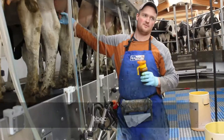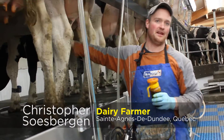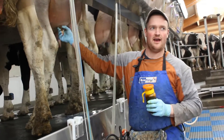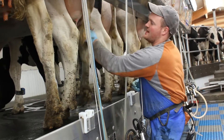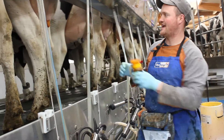We milk about 65 cows, depending on the day, how many calvings we had, if we dried cows off. We have a total of about 150 heads. For that we have another 10 to 20 dry cows, and the rest are replacement heifers and calves.